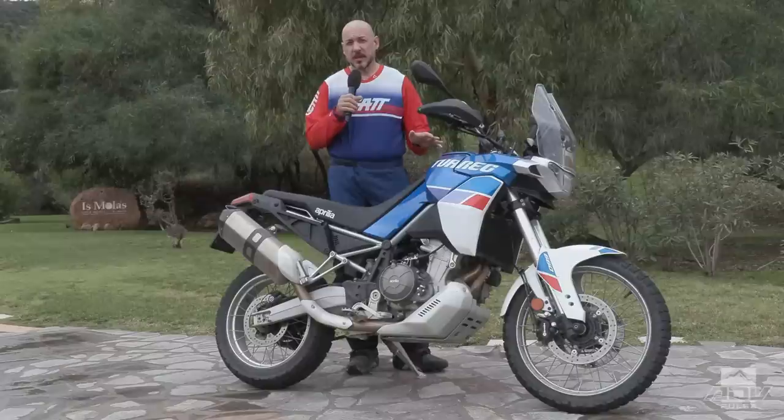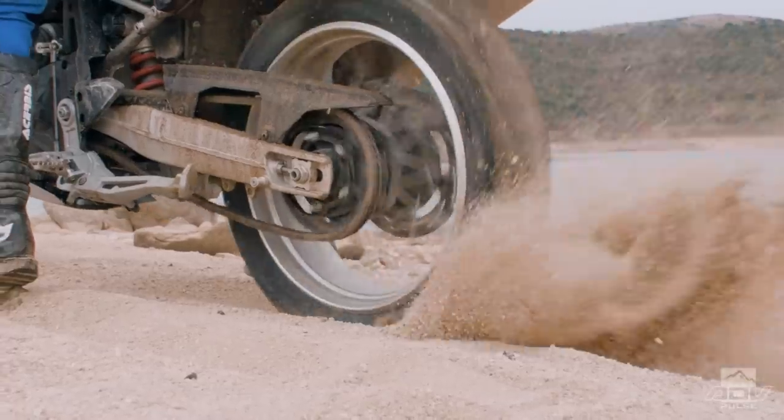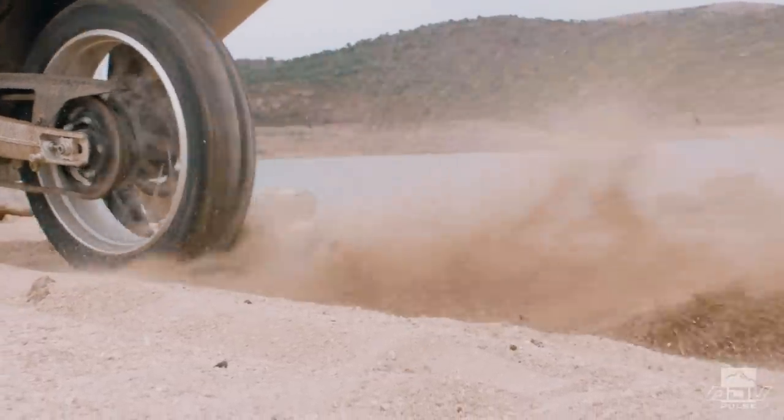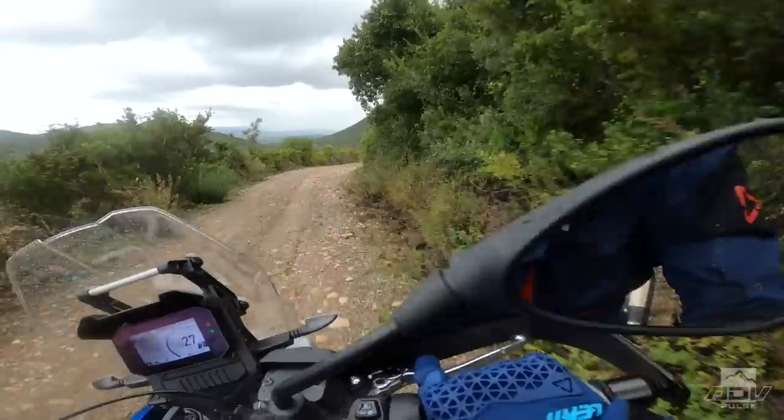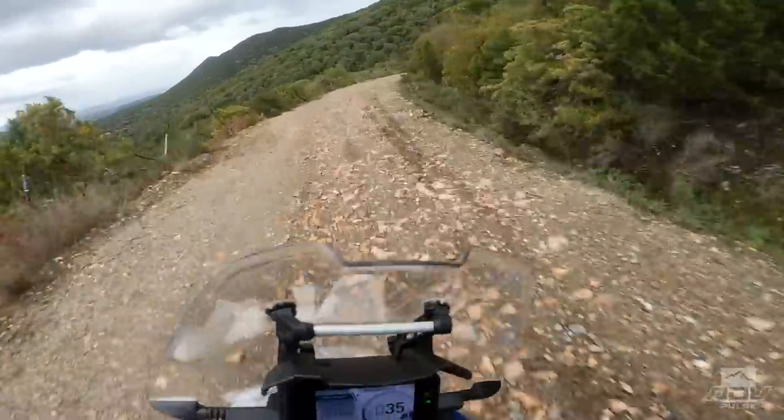The best thing on this bike is you can actually turn traction control completely off, as well as ABS completely off. So for those of you who don't like riding off-road with ABS on the front wheel, you can turn it off. But it also has an off-road ABS system.